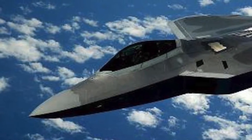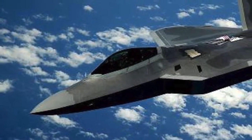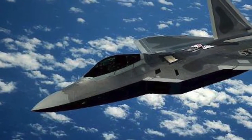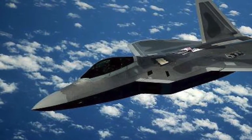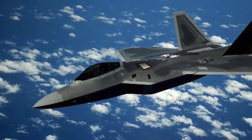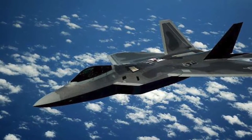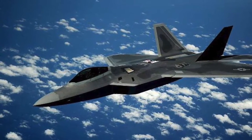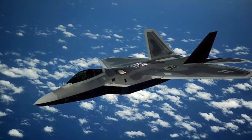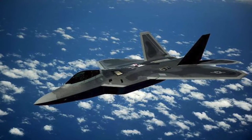The Lockheed Martin F-22 Raptor is a 5th generation, single-seat, twin-engine, all-weather stealth tactical fighter aircraft developed for the United States Air Force. The F-22 Raptor is considered to be the most deadly operational fighter aircraft, having combined supercruise, supermaneuverability, stealth, and sensor fusion in a single weapons platform. Its technology is so advanced that the F-22 cannot be exported under American federal law.